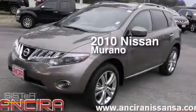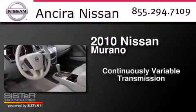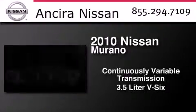This is a 2010 Nissan Murano. This crossover has a continuously variable transmission and a 3.5-liter V6.